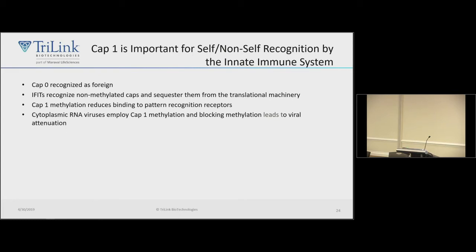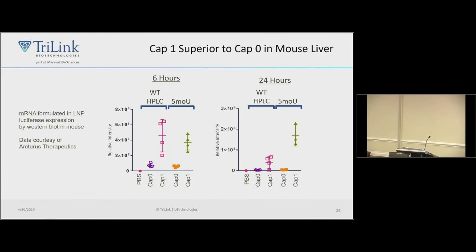Cap0 is recognized as foreign. IFIT proteins bind cap0 structures and sequester the capped RNA from the translation initiation machinery, preventing translation. Cap1 reduces binding to pattern recognition receptors such as PKR and RIG-I, licensing the RNA as a self-RNA and reducing stimulation of innate immunity. Most cytoplasmic RNA viruses encode a methyltransferase that makes cap1, or steal a cap via cap-snatching. Blocking this methyltransferase in a virus produces an attenuated virus, strongly suggesting cap1 is a determinant of self versus non-self.